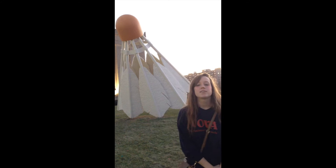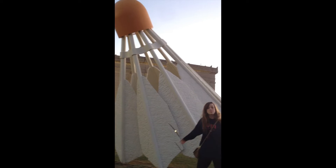Claes Oldenburg and Coosje van Bruggen are the artists that came up with and developed these iconic structures in 1994. These realistic yet enlarged badminton shuttlecocks still reside at the lawn at the museum today.